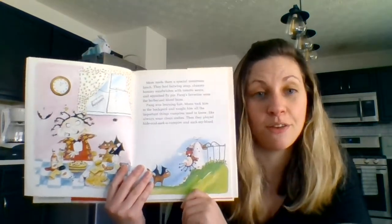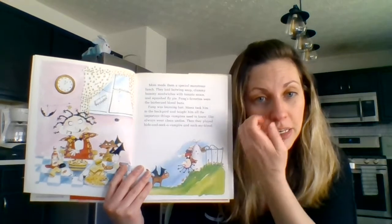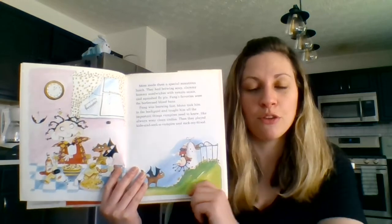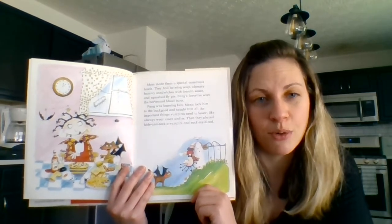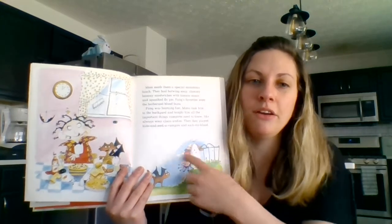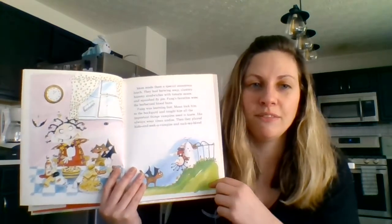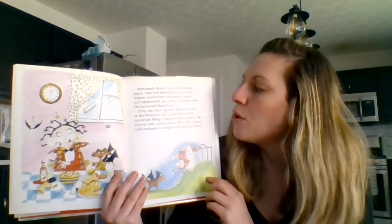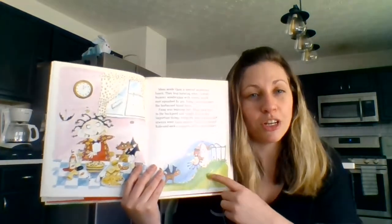Where did Mona take Fang to practice their vampire skills? This is a good page to note that if we're not sure of the answer to the question, a clue might be hidden in the picture. We can see here that they're outside because we can see the green grass. So the answer to that question is she took him in the backyard.